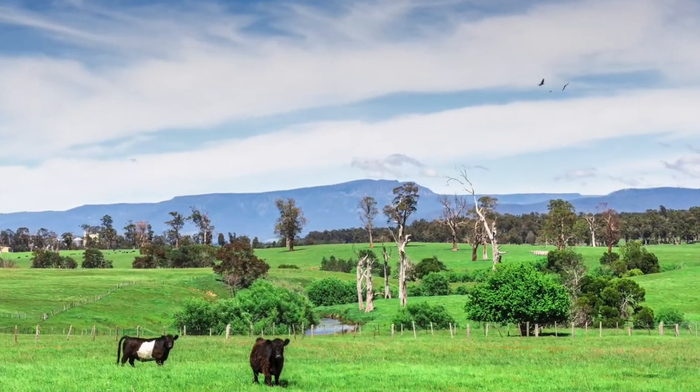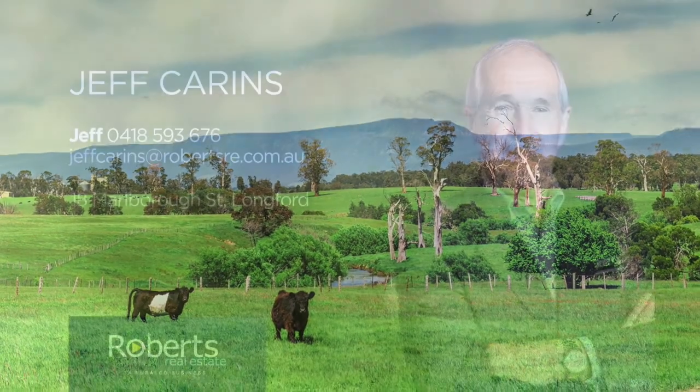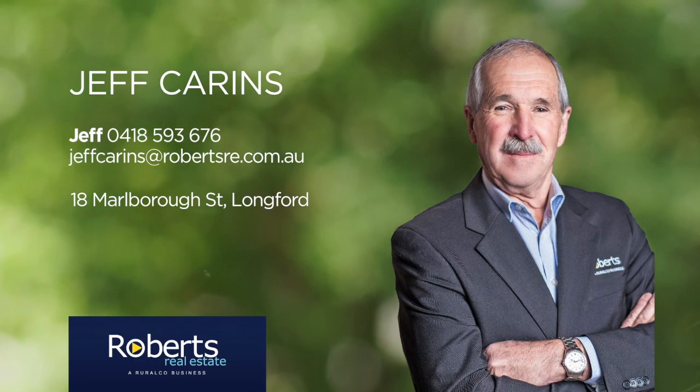If you feel this property could suit your needs, contact Jeff Cairns now to arrange a private inspection.